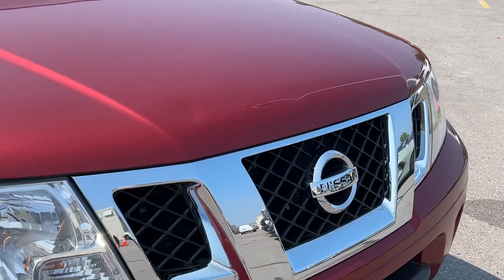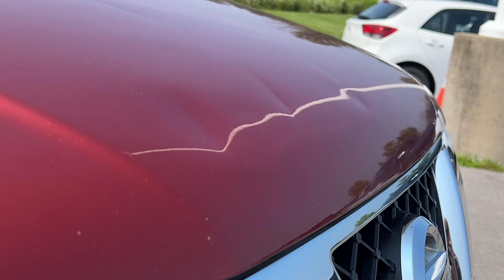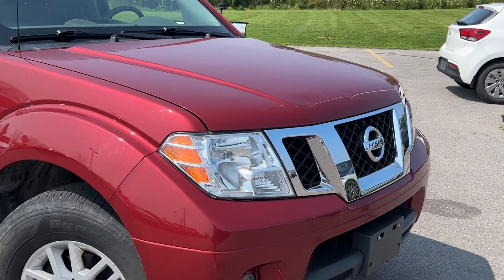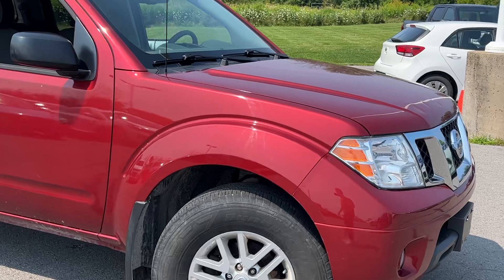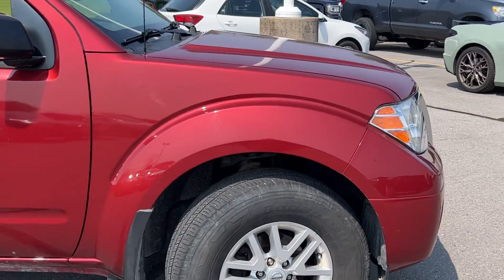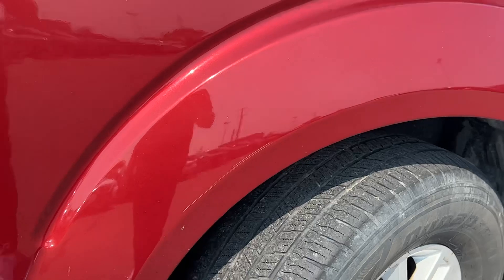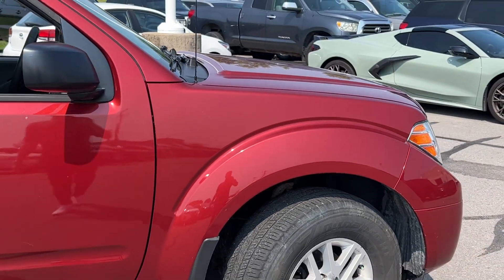I did notice a bit of a small bump here on the hood — just wanted to point that out. Other than that, nothing really major. A couple small scratches on it, but nothing crazy. Notice a little scratch here on the fender flare. Again, nothing abnormal on a pre-owned truck by any means.